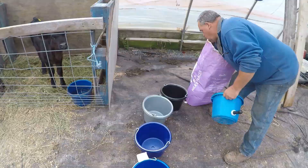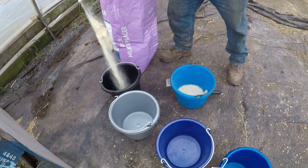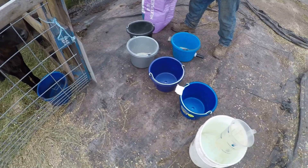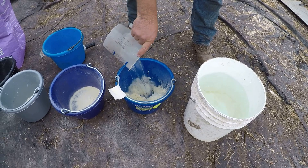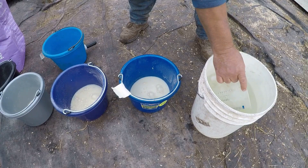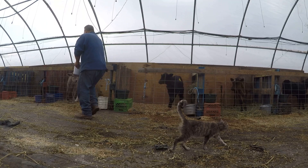Joel is getting grain and while he gets grain we're going to feed the calves. How much formula does each calf get? Three quarters of a cup of formula in each bucket, and about a quart and a half of water. The gray bucket goes to the gray calf.